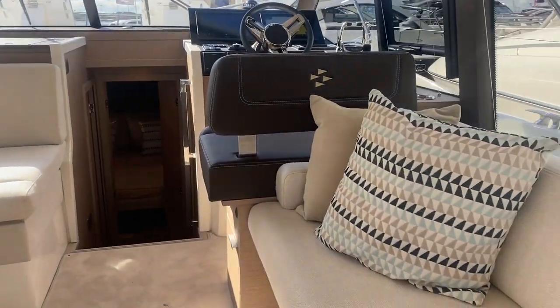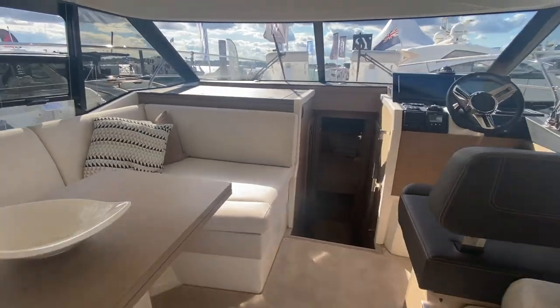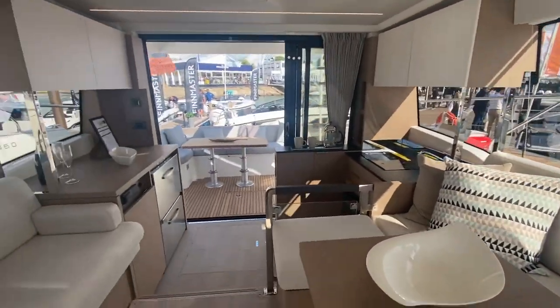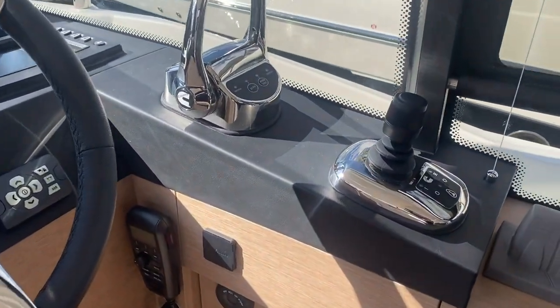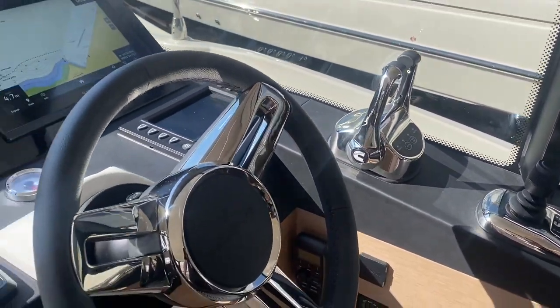This television folds away so as not to dominate the space. These large windows along both sides of the boat let in plenty of natural light, but are mirrored on the outside so if you're moored up somewhere you have that privacy. There are two large Raymarine displays for your navigation and entertainment controls.